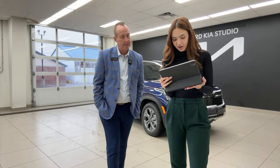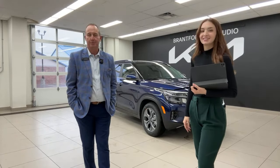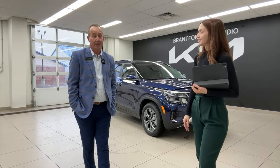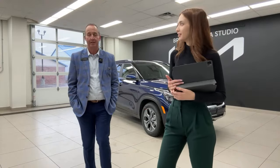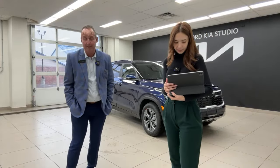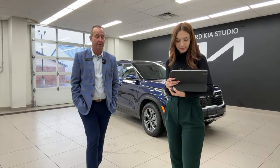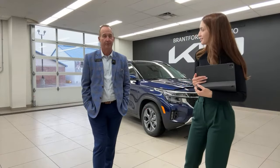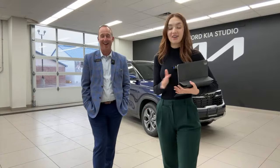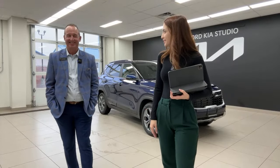A viewer asked: IONIQ 5N versus EV6 GT — which do you prefer? Aesthetically, Tim prefers the EV6 for its more sleek, stylized look — especially at night — while Gabby loves the IONIQ 5N, calling it wicked and super cool after seeing it at the LA Auto Show. Both have great attributes.